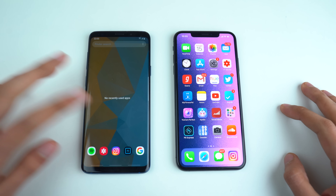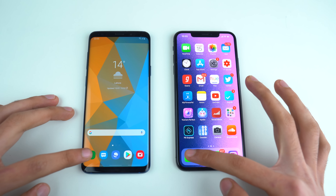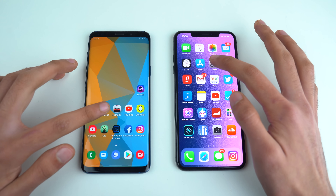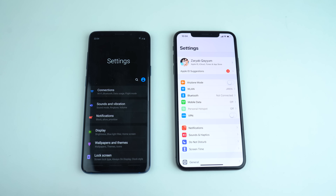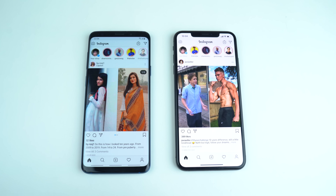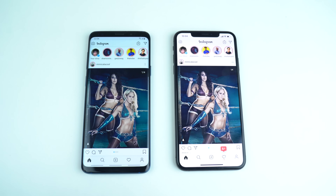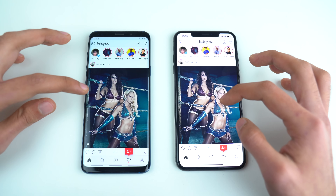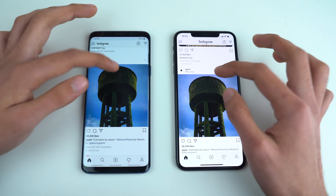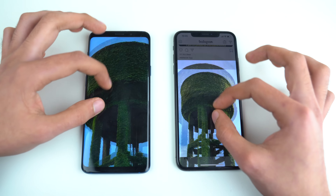Everything is closed in the background on both phones. Starting with the basic phone dialer — pretty quick on both phones, and I think the animations were a bit faster on the S9 Plus. Checking settings shows kind of the same result. Jumping into third-party apps starting with Instagram — the feed loads a bit quicker on the iPhone XS Max. Scrolling looks pretty smooth on both phones with no lag whatsoever, and same thing with zooming in and out.